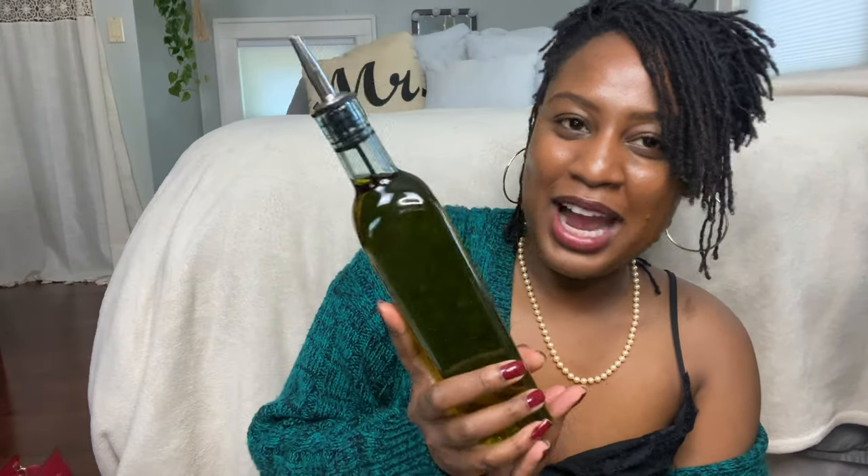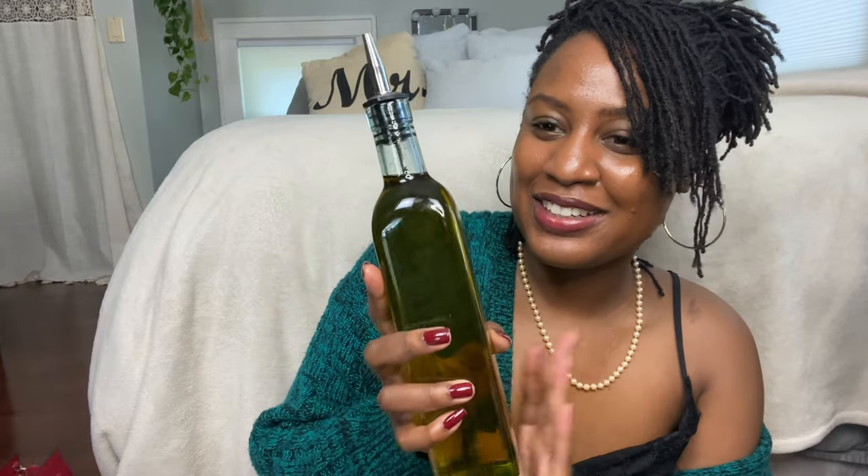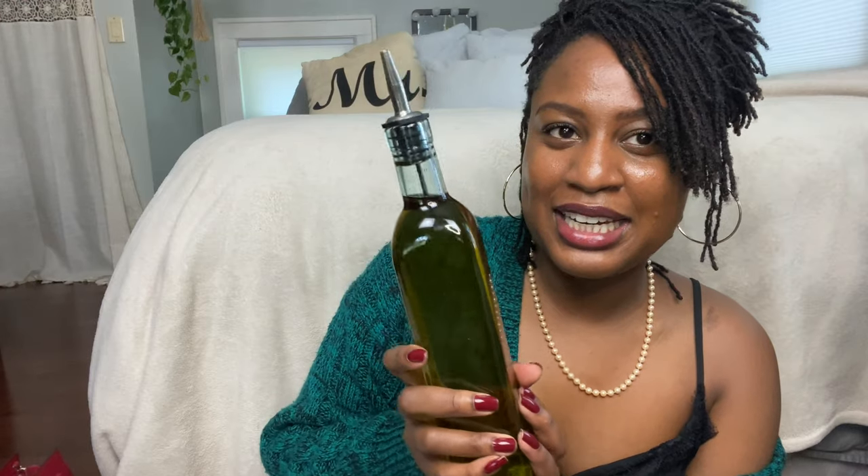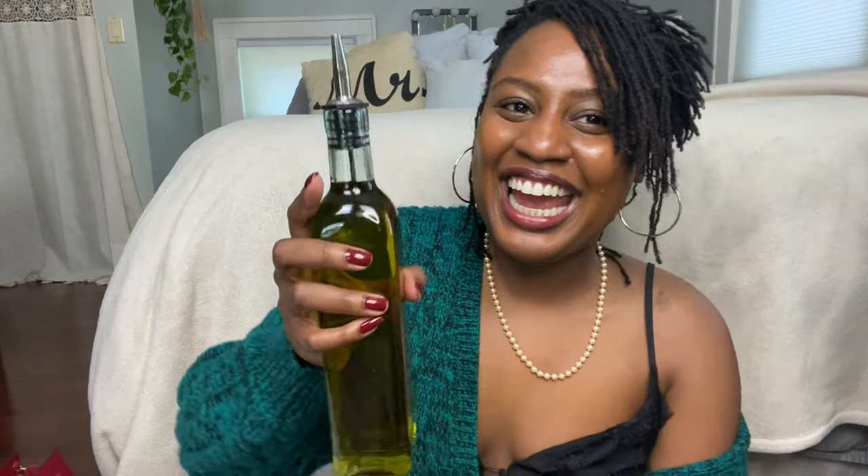I also bought this for my kitchen — my olive oil just looks so much nicer in this. I'm really leaning into the bougie thing — we're starting a new movement of nice bougie girls. This was only like three or four dollars — it's a glass olive oil dispenser. I love how it looks on my counter, and it's also just nice to be able to dispense the olive oil right into my pan.